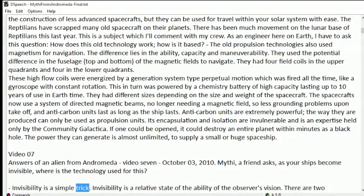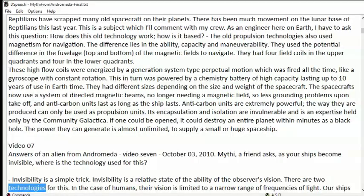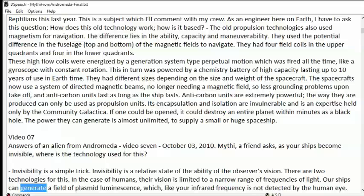Invisibility is a simple trick. Invisibility is a relative state of the ability of the observer's vision. There are two technologies for this. In the case of humans, their vision is limited to a narrow range of frequencies of light. Our ships can generate a field of plasmid luminescence, which, like your infrared frequency, is not detected by the human eye.